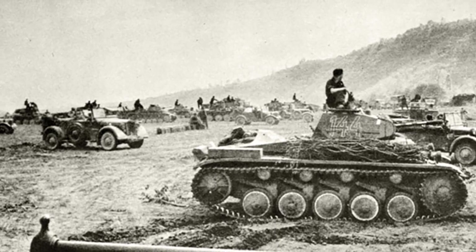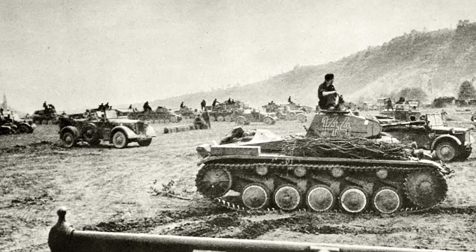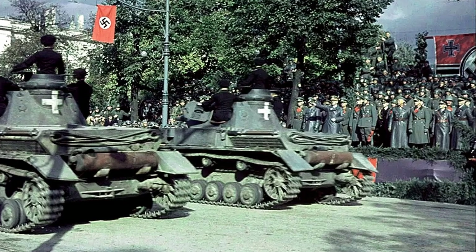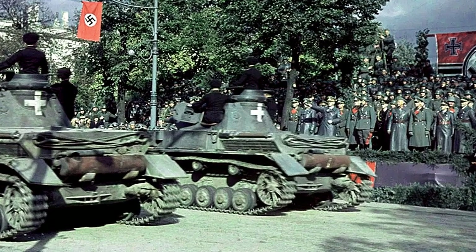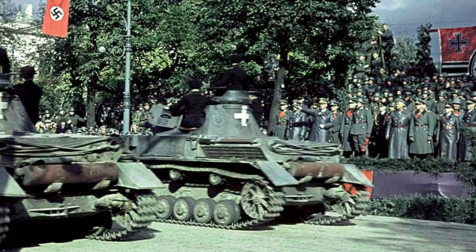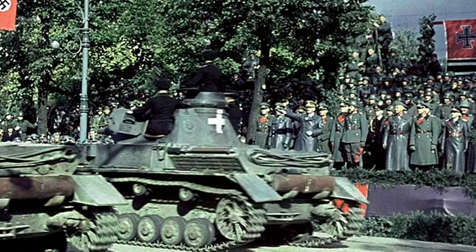World War II would see a different type of warfare. German blitzkrieg tactics utilized during the invasion of Poland in 1939 would see the use of a mechanized army moving across vast areas of land at incredible speeds. Much of this type of warfare didn't allow for the usual use of heavy artillery.